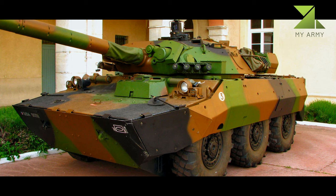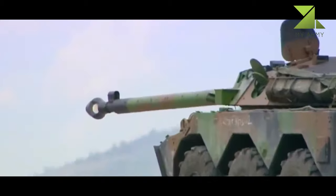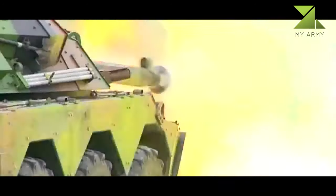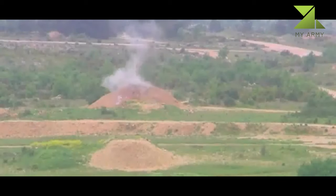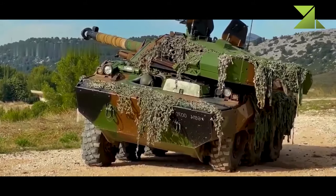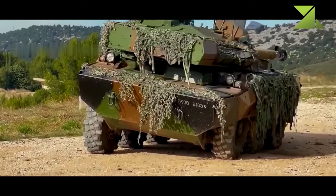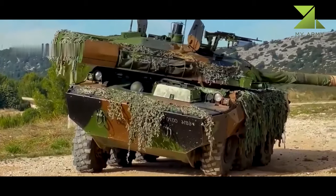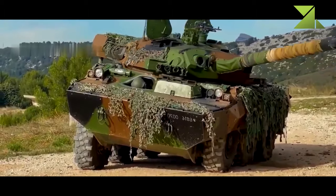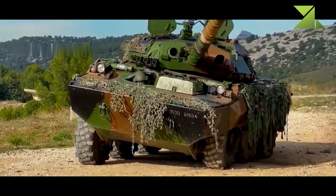The vehicle is operated by a crew of four, including a commander, gunner, loader, and driver. This fire support vehicle is based on a purpose-designed six-by-six wheel chassis and uses a number of automotive components from the AMX-10P infantry fighting vehicle. Automotive upgrades include a new automatic transmission replacing the manual one. It is possible that the old 280-horsepower engine was also replaced by a modern unit.